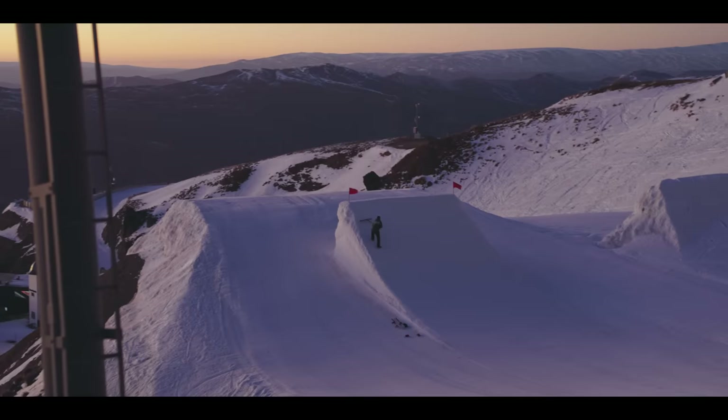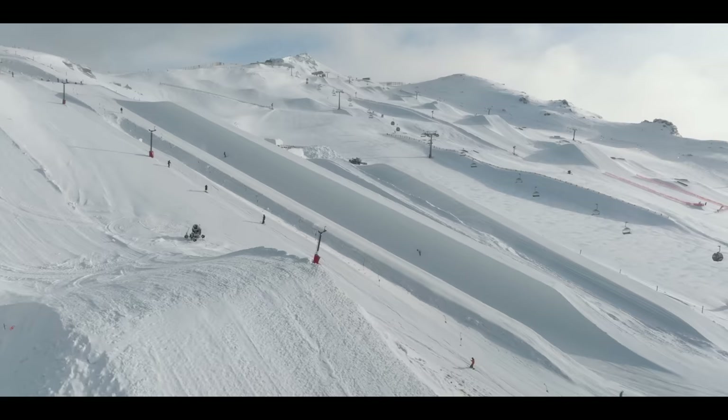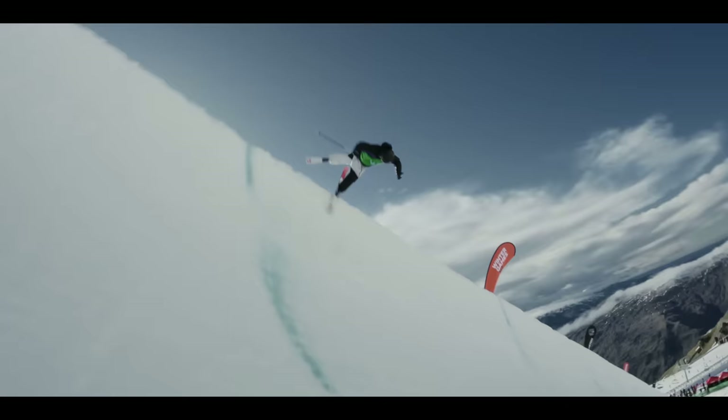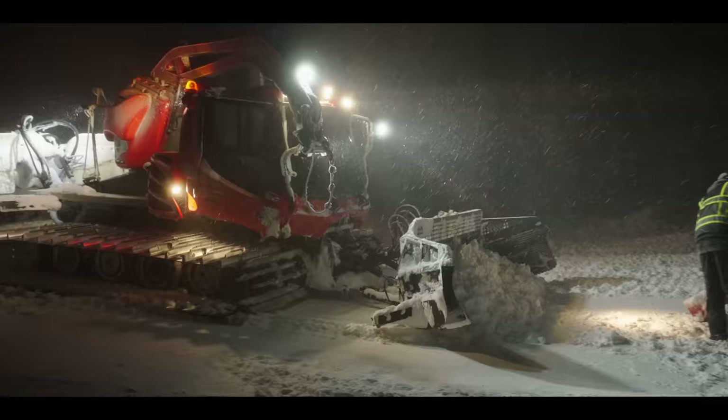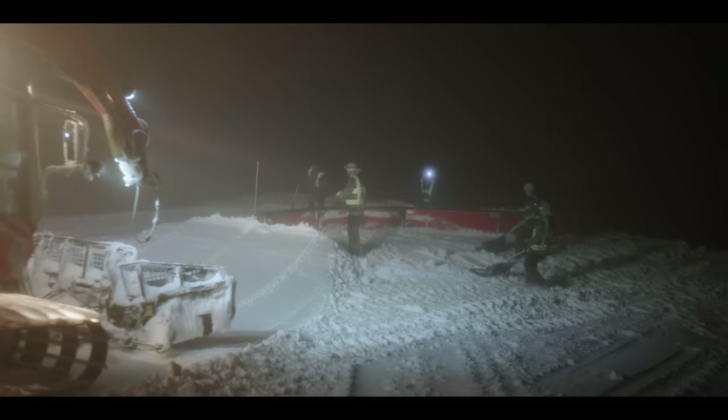One thing that we take for granted is the fact that when we roll up everything is running perfect. Sometimes you do have to remind yourself that those guys are absolutely working their ass off to make sure that things are running perfect just so we can go and ride. It's definitely overlooked sometimes.